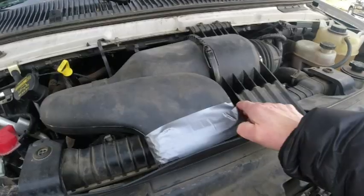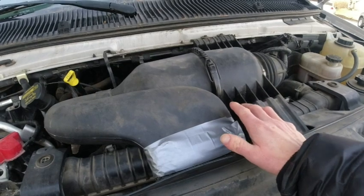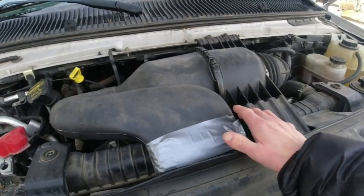Once I cleaned it all out, I fired up the van and it ran like a kitten again, much to my relief. After getting everything cleaned up, the next job was to figure out how the critters got into the air intake system and to fix that.